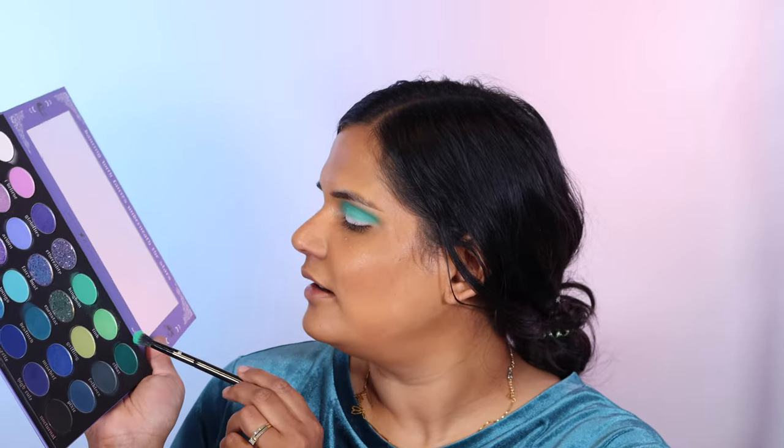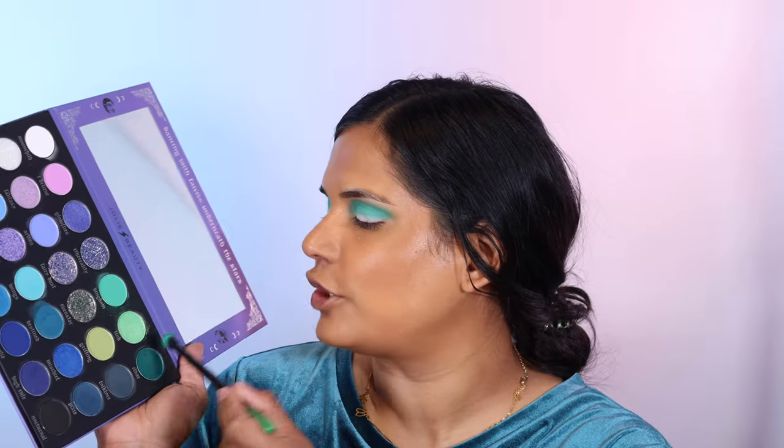This green is so pretty, I love it so much. Next I'm going into the shade Eldar — it's like a dark green on the very last row — and I'm going to put that in the outer corner to deepen things up a little bit. I'd definitely like to do more looks with this palette, so let me know if you guys would like to see that.